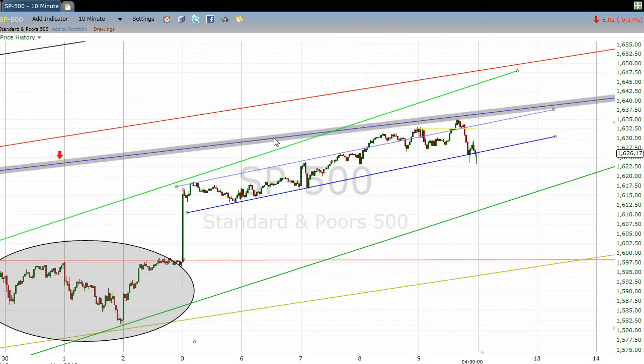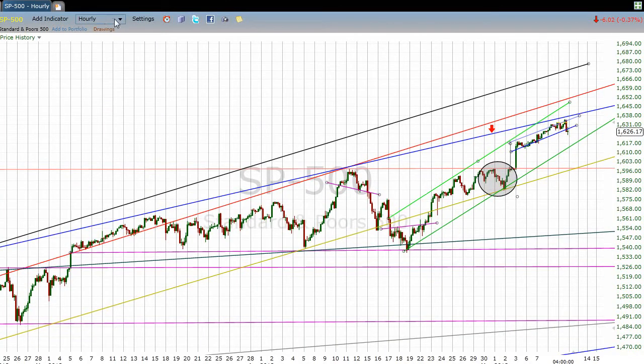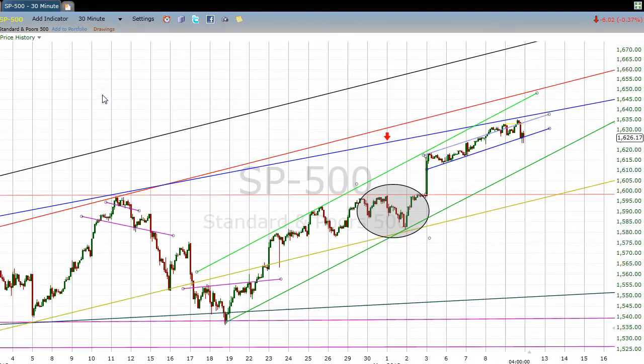This is what I would describe as an intermediate trend line drawn over some peaks. They go back to February, and it comes forward with one, two, three touches — and if today is just a touch and it can't break through, which it's kind of looking like, then this would be the fourth touch on this line.